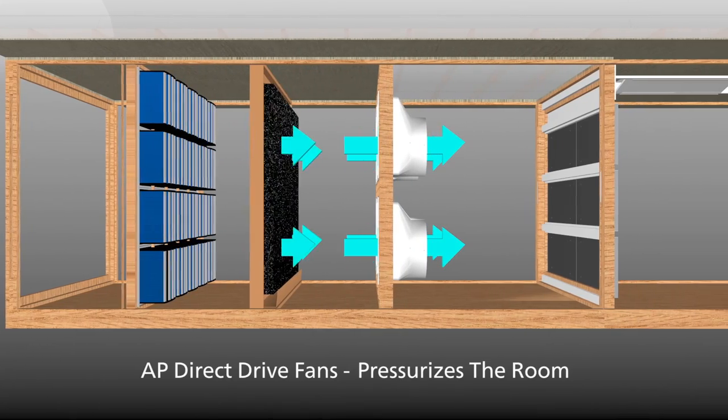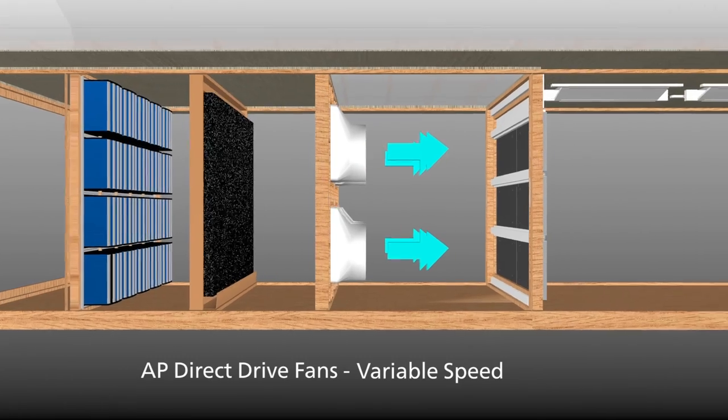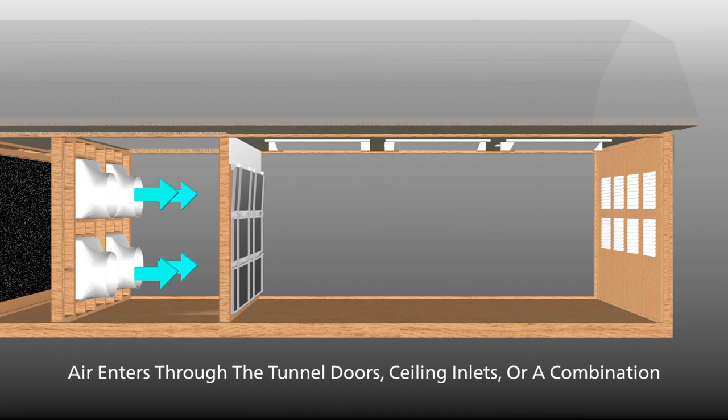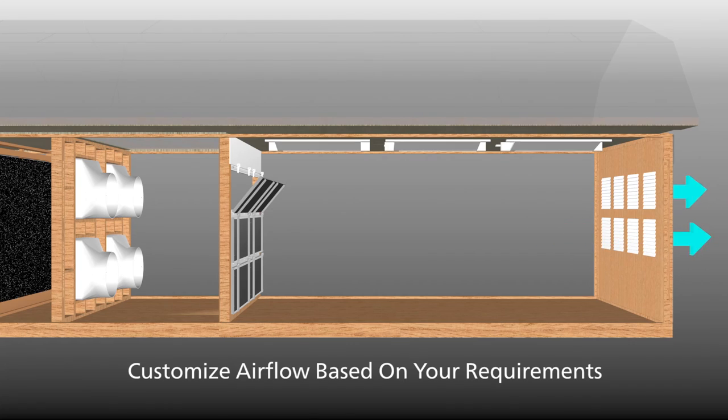AP uses powerful 54-inch direct drive fans to deliver variable speed performance with less maintenance than standard belt-driven fans. Filtered air is forced into the room through ceiling inlets, wall-mounted tunnel doors, or a combination — airflow can be customized based on your ventilation requirements.